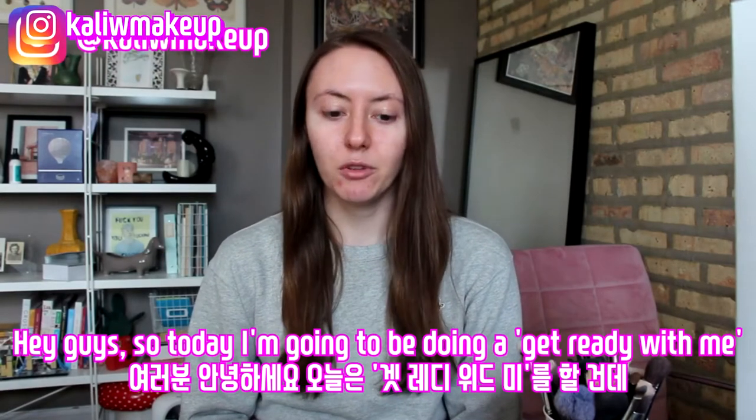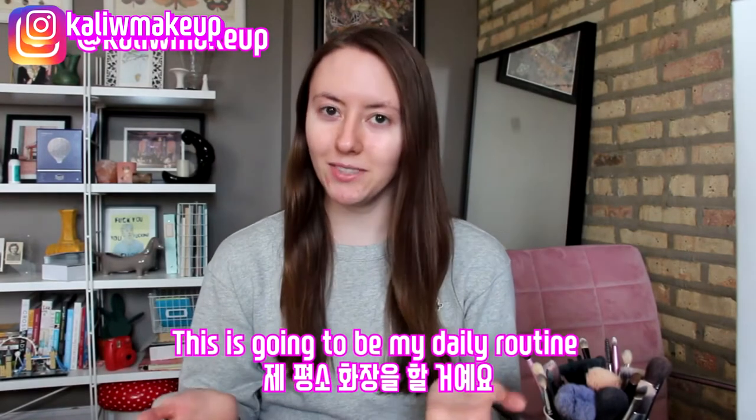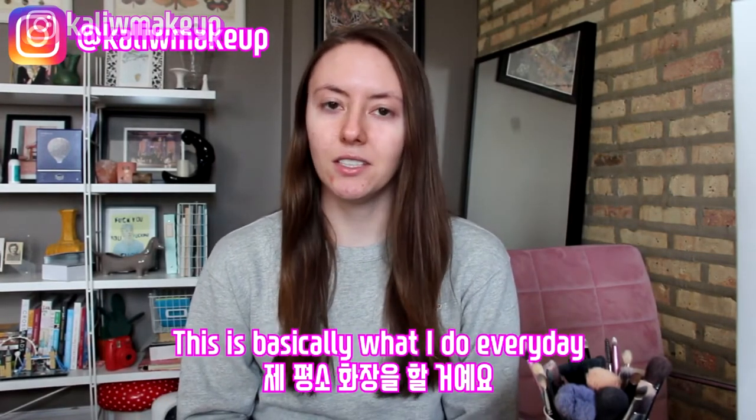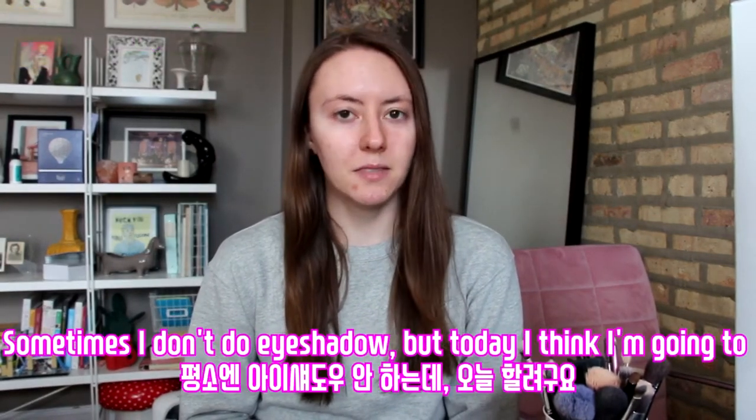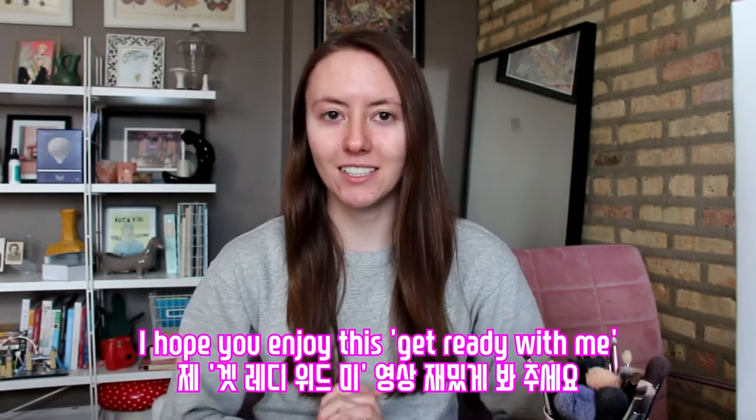Hey guys! So today I'm going to be doing a Get Ready With Me. This is going to be my daily routine — basically what I do every day. Sometimes I don't do eyeshadow, but today I think I'm going to. I hope you enjoy this Get Ready With Me.